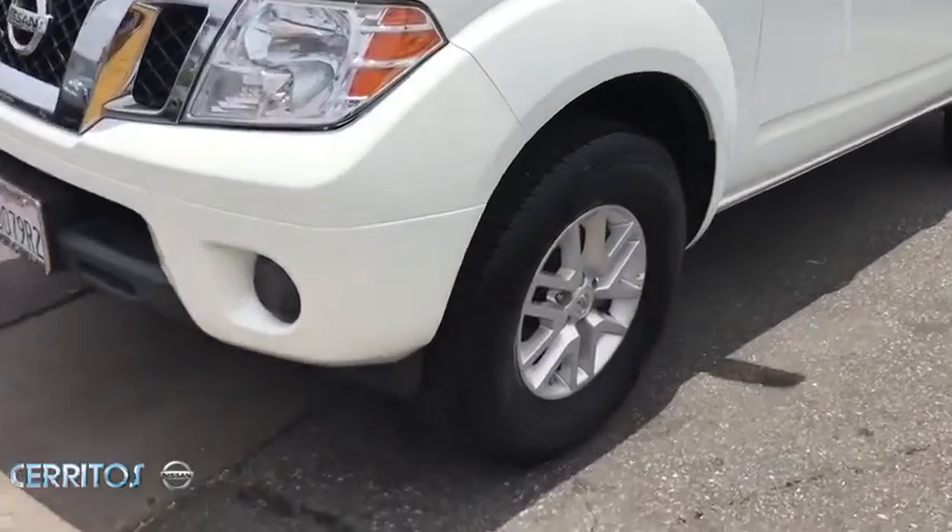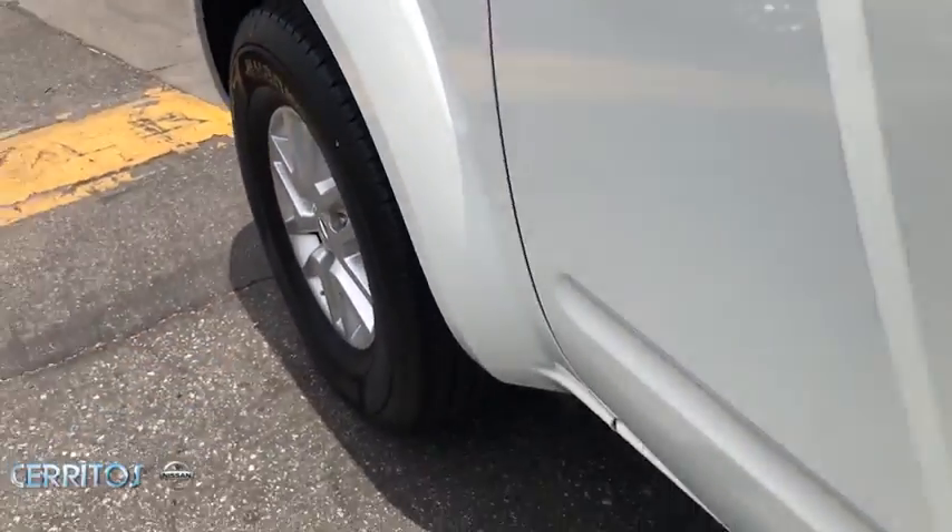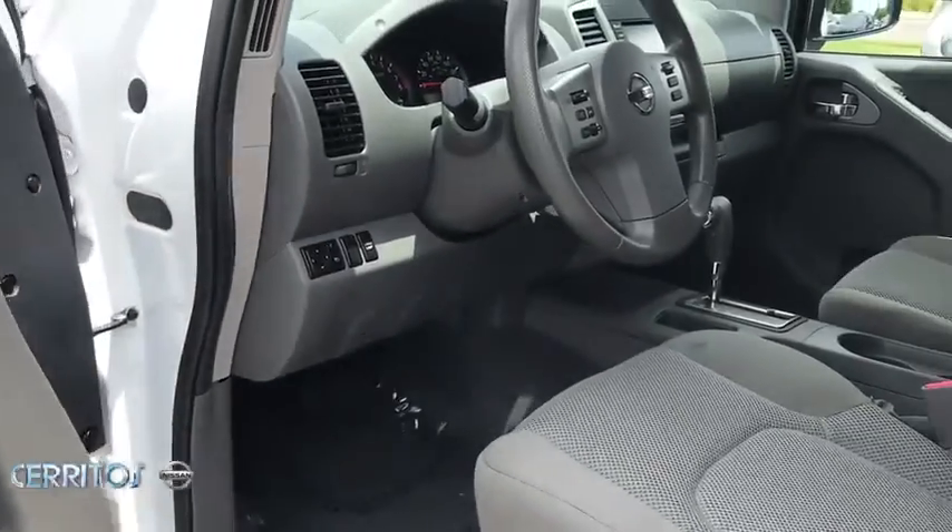Adjustable steering wheel, four-wheel disc brakes, aluminum wheels, cruise control, AM-FM stereo radio, power door locks.